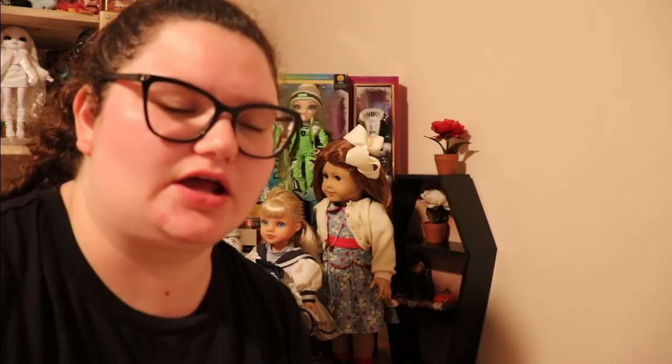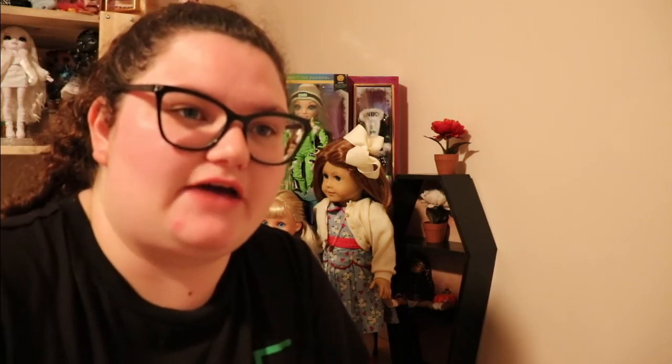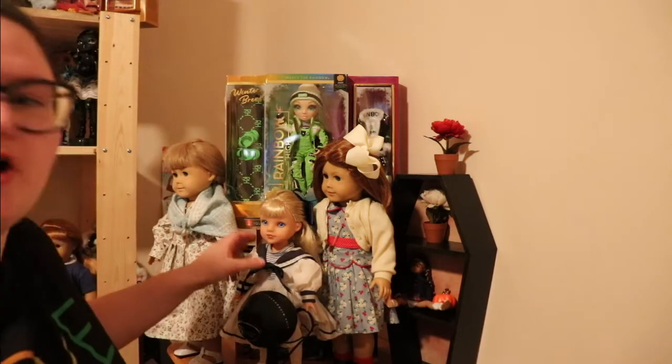Hello everyone, welcome back to my doll collecting channel! Today we have a very exciting video. I went to the thrift store today and I found a new doll — you're probably like, didn't the last time you went to the thrift store you also find a new doll? I found this Hearts for Hearts doll.